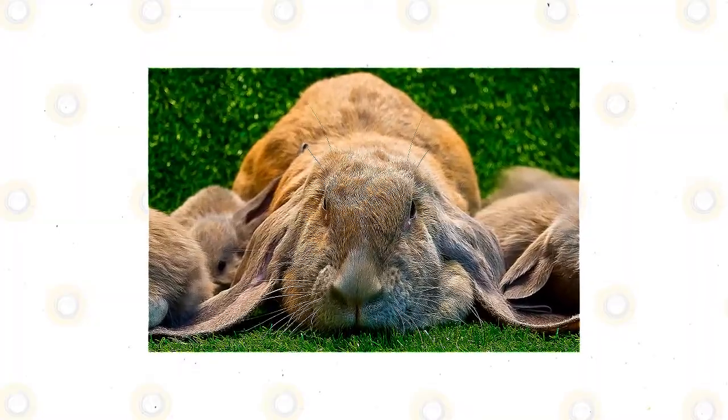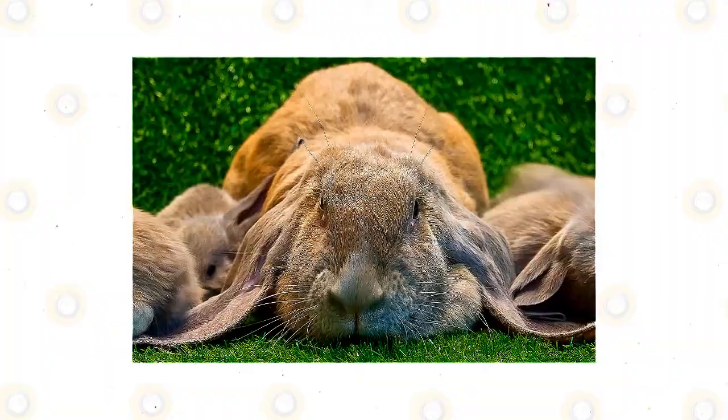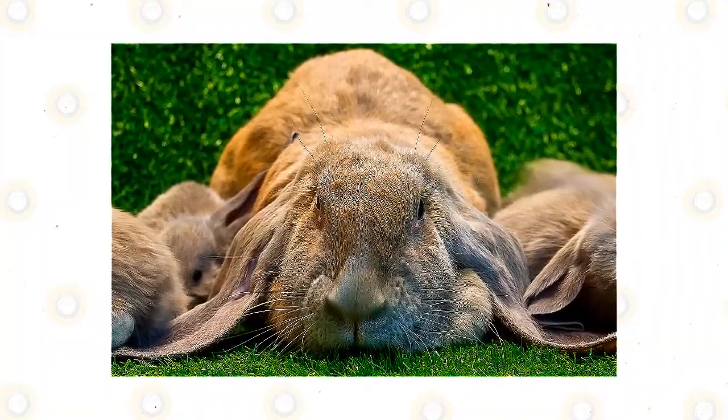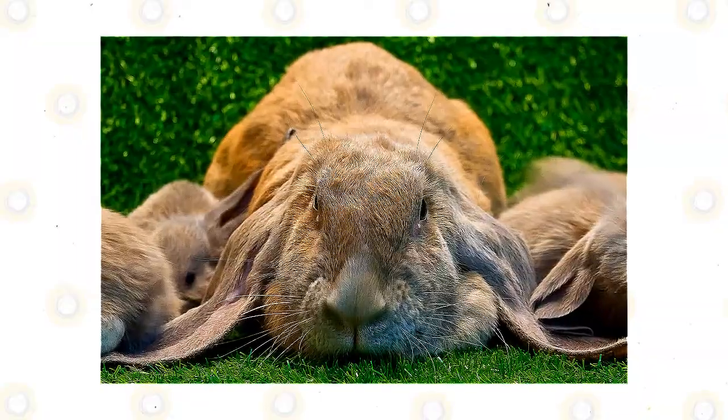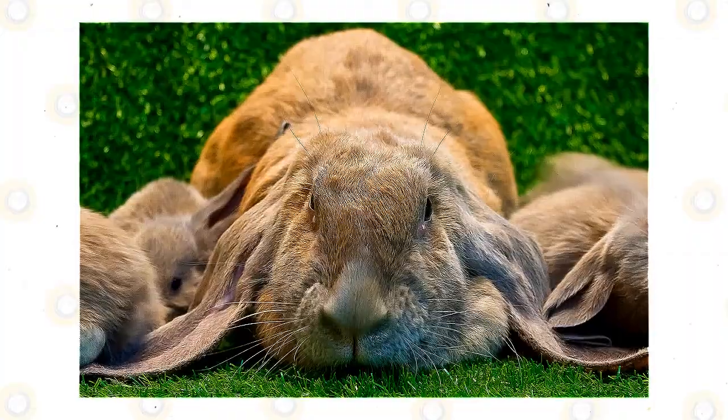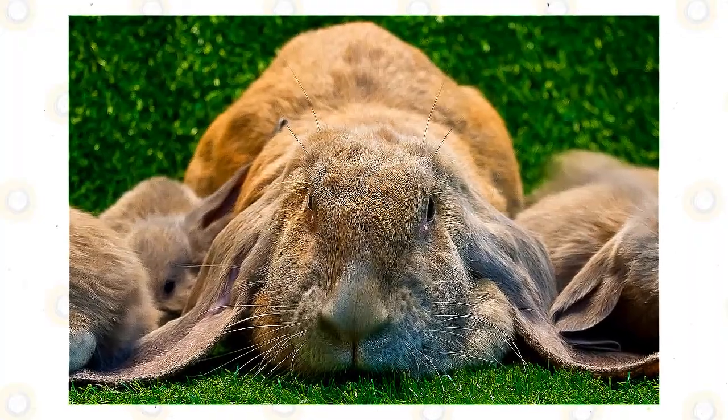The ears of the English Lop are the most significant part of the rabbit's body. They fall on each side of its head. The ears have a round shape and do not have any points on end. According to standards, the ears of the English Lop must be 32 inches in length from tip to tip, which is the longest of all rabbit breeds.